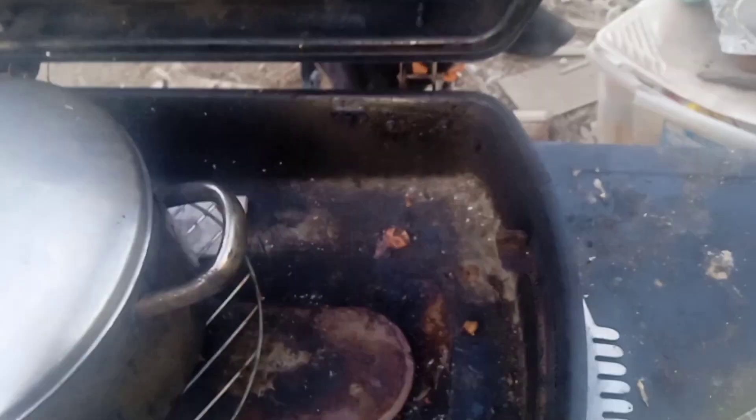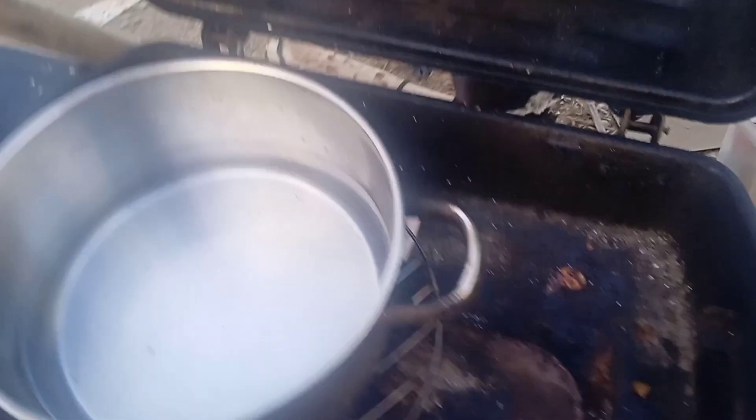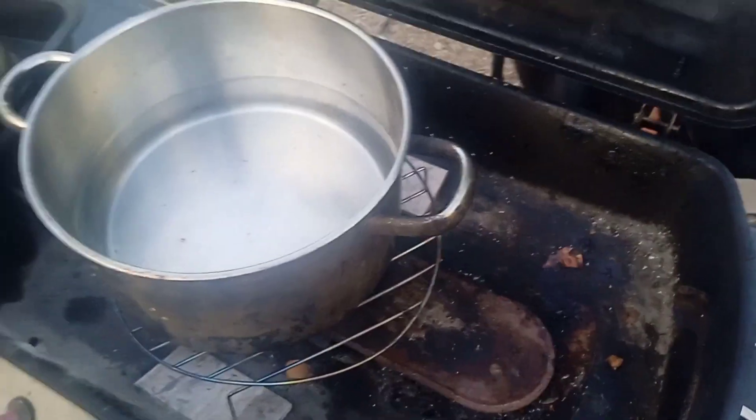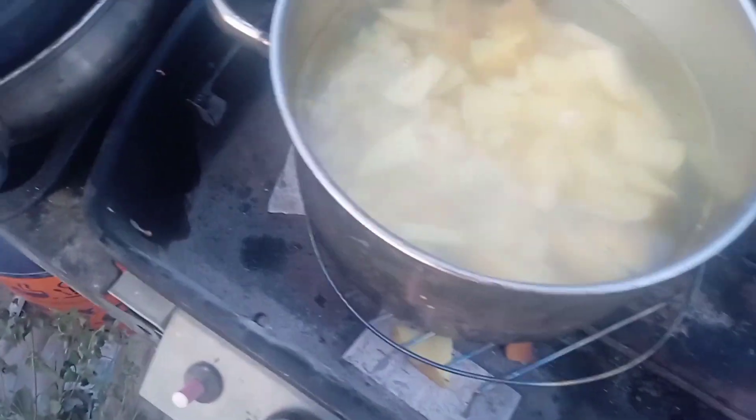Okay folks, about to do the potatoes. Tina, quiet. If I have to tell you again there'll be a bit of trouble. Okay, potatoes, almost going in. Distracted by dog.